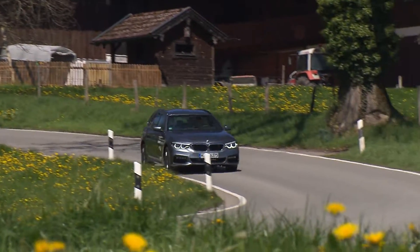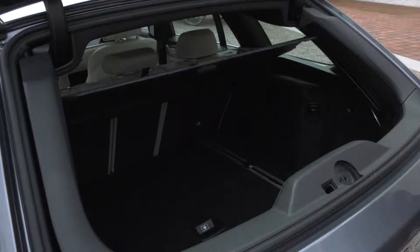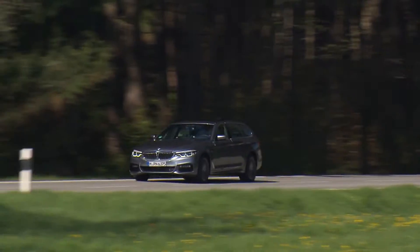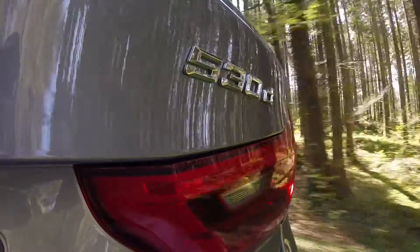On the other hand we have the location of the blinds, which is not only the first time at BMW, but also the first time market-wide. The 5 Series Touring offers up to 1,700 liters of cargo space and 720 kilos of payload.